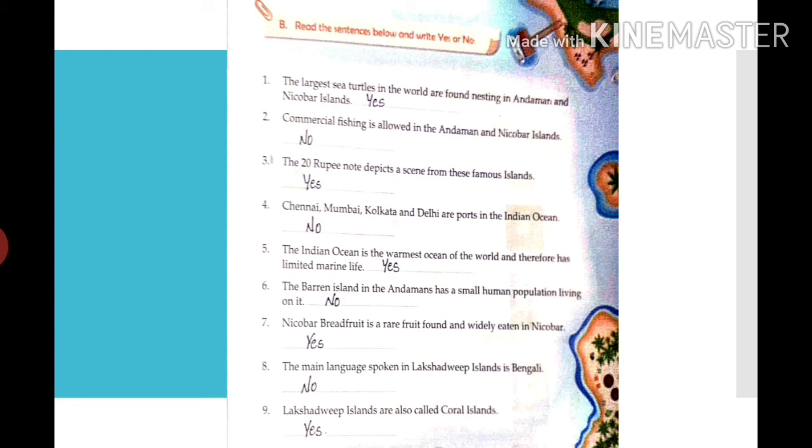Fifth: the Indian Ocean is the warmest ocean in the world and therefore has limited marine life — Yes. Sixth: the Barren Island in Andaman has the smallest human population living on it — No. Seventh: Nicobar breadfruit is the red fruit found and widely eaten in Nicobar — Yes. Eighth: the main language spoken in Lakshadweep island is Bengali — No, the main language spoken in Lakshadweep is Malayalam. Last one: Lakshadweep islands are also called coral islands — Yes.